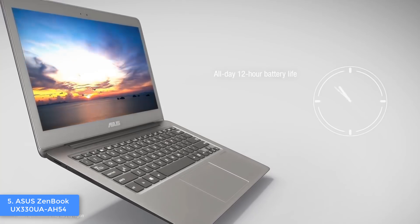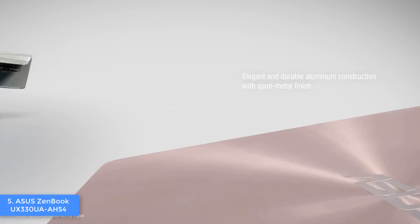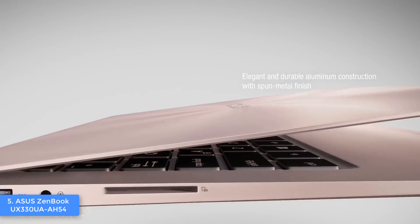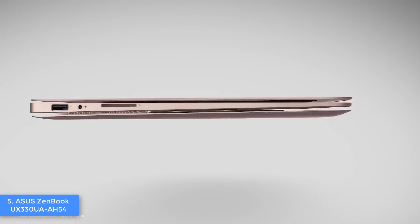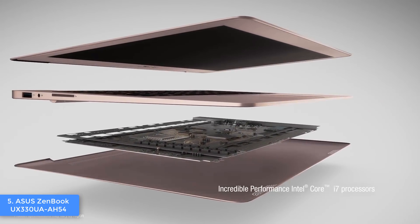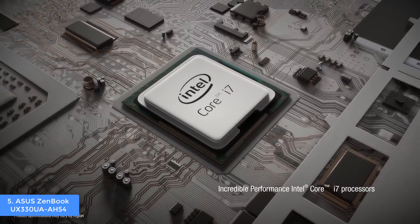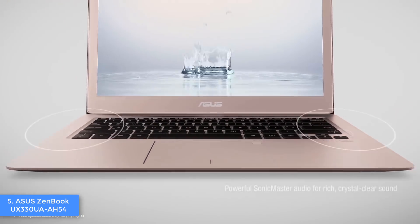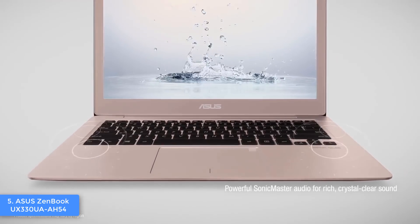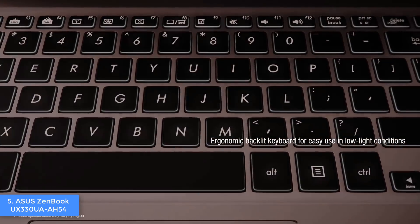Now let's talk about the features. The UX330UA is powered by a 7th-gen Intel Core i5 processor and has 8GB of RAM, a 256GB SSD, and integrated Intel HD 520 graphics, which will allow you to have many apps open at the same time. Thanks to these specs, you can transfer content, install apps, switch between them and do everything really quickly, so you can finish your projects away faster.